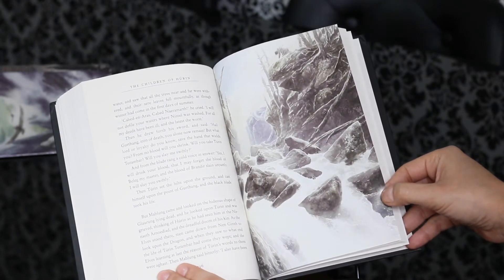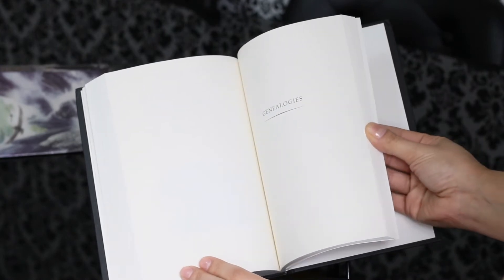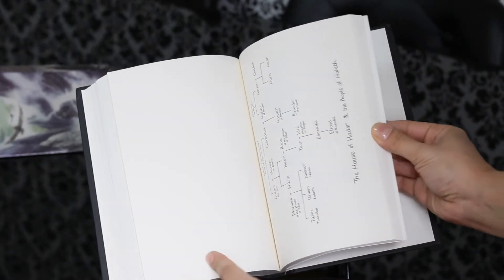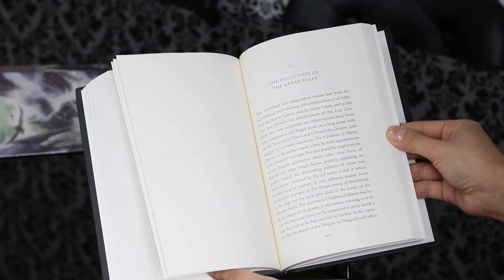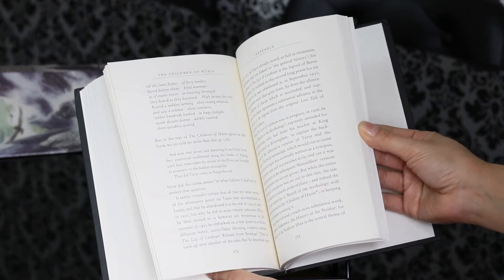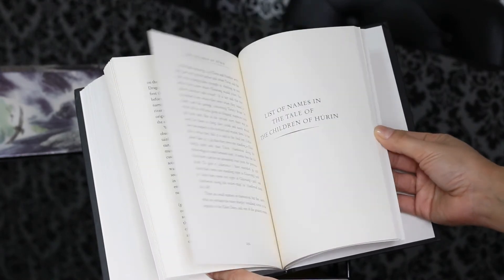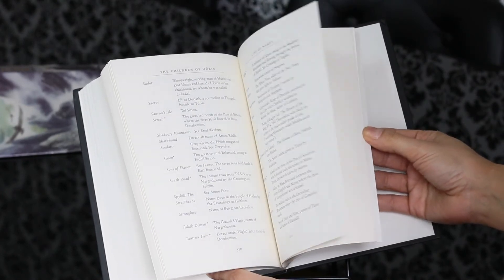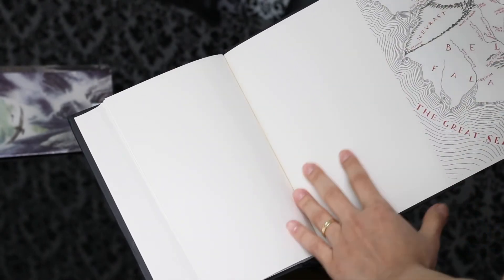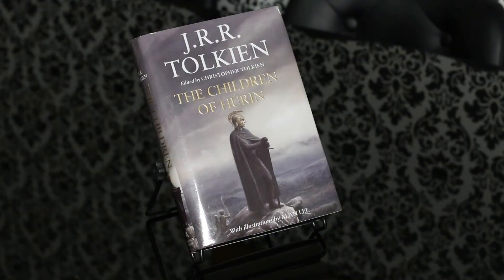Overall I'm pleased with this copy. It's a good option if you don't want to spend too much money on the slipcased versions. The quality of the paper is just okay, but at the end of the day I think it is a good deal. Let me know if you've read The Children of Húrin and what you think about this standard copy. Do you have plans to buy the slipcased one? That's all for today — see you all and thanks for watching!